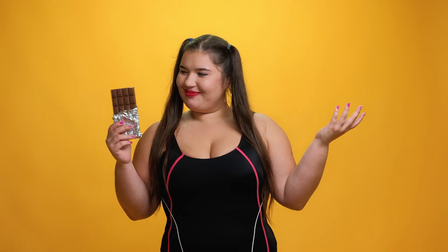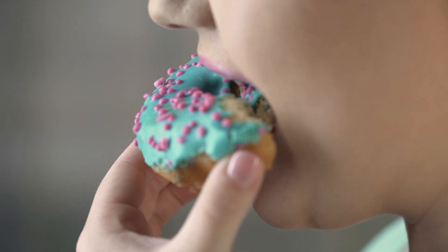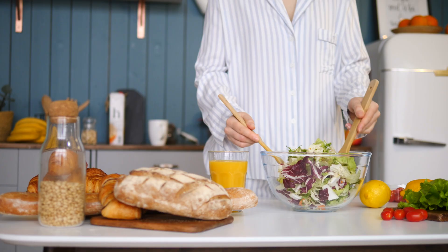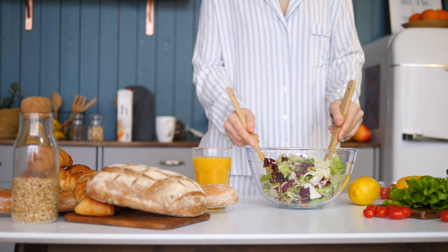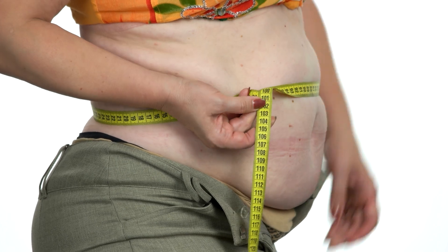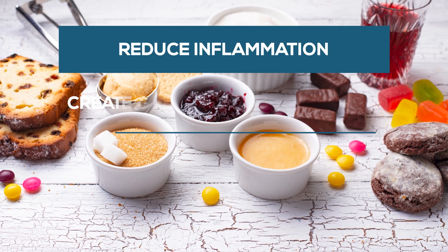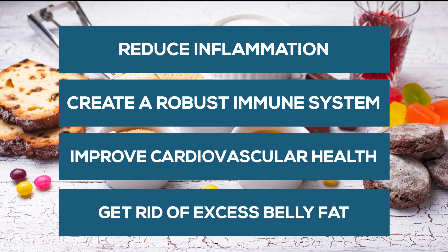Countless studies have also investigated the role gut bacteria play in food addiction. On a diet high in processed foods, we can create a microbiome with bacteria that thrive on sugar, and these bacteria have the ability to create cravings in the brain, causing us to eat even more sugar. But if we eat healthy whole foods low in sugar, we can develop a healthy microbiome. Furthermore, sugar and flours are highly inflammatory, which is why they're more likely to create fat around your middle. Removing these foods from your diet will reduce inflammation, create a more robust immune system, improve cardiovascular health, and help get rid of excess belly fat.